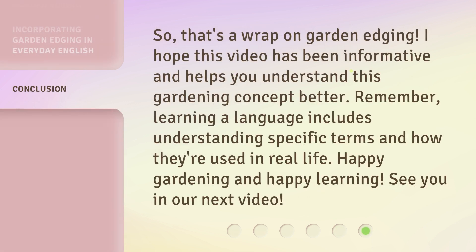So, that's a wrap on garden edging. I hope this video has been informative and helps you understand this gardening concept better. Remember, learning a language includes understanding specific terms and how they're used in real life. Happy gardening and happy learning! See you in our next video!